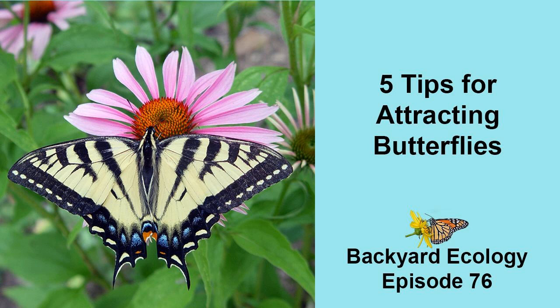Butterflies tend to prefer flowers that have nice, flat landing platforms that they can easily walk around on as they sip nectar. To get an idea of what I mean by a landing platform, think about the size and shape of sunflowers, coneflowers, goldenrods, milkweeds, and other flowers that you frequently see butterflies visiting. Yes, there are exceptions, and the size of the butterfly influences the size of the landing platform that it needs. But as a general guideline, flowers that provide landing platforms are going to be more attractive than tubular flowers or other shapes which don't give the butterfly an easy place to land while they are feeding.